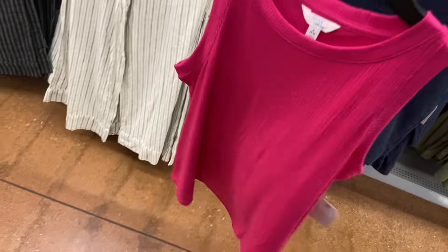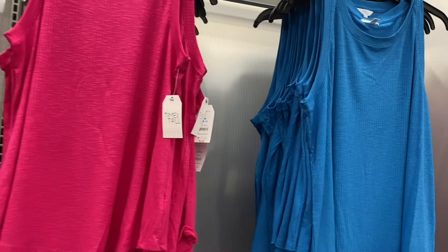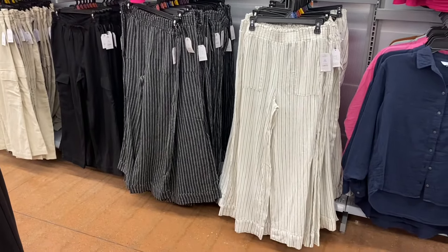They have rib swing tank tops for $9.98 by Time and True — I feel like these are better than last year's. It looks crinkled but it's actually ribbed. You can get them in green, black, and blue. These are so cute.